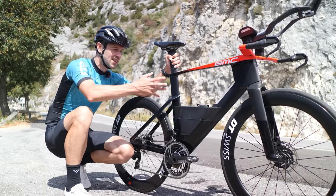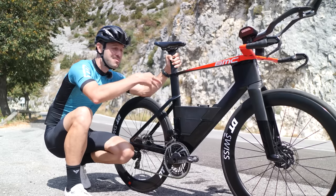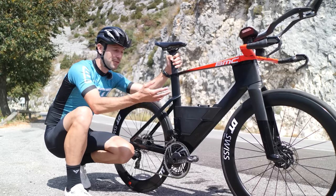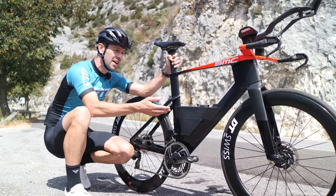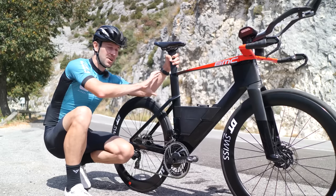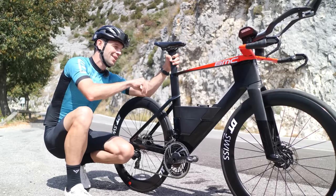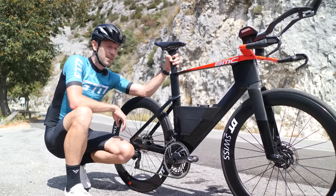This is a 1.2-litre reservoir that can be refilled on the go, but you can remove it and replace it with a 400ml tank that will be UCI compliant. There is also a storage unit that attaches behind the seat tube for triathletes to store spares, which has a neat little light on the back of it too.